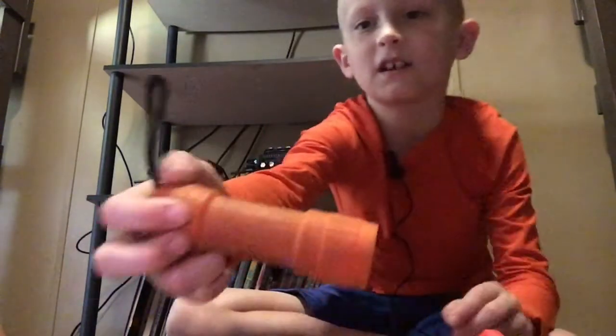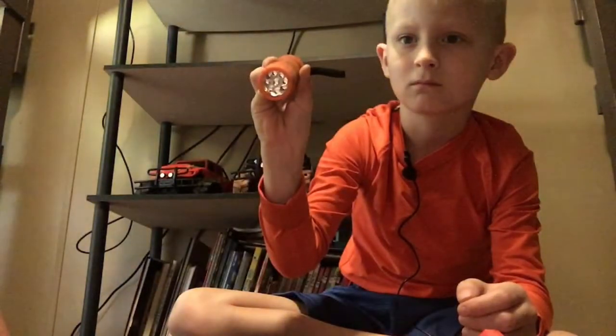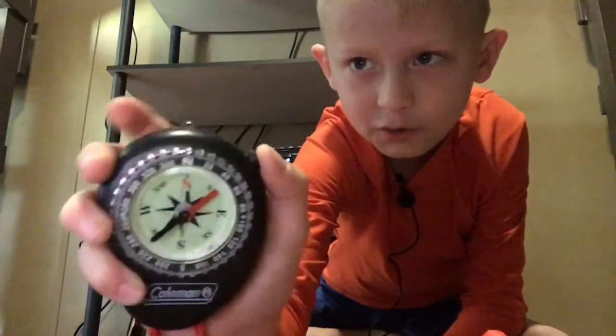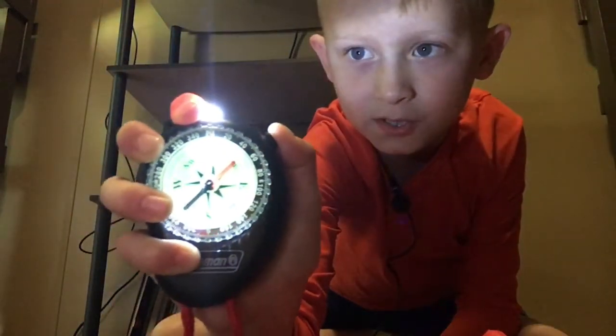I got this flashlight — I don't know where it's from because it doesn't even have a tag. Also I got this compass from Coleman. If you're in the dark you can press that button — it's a flashlight and it can also light up your compass. It's kind of green.